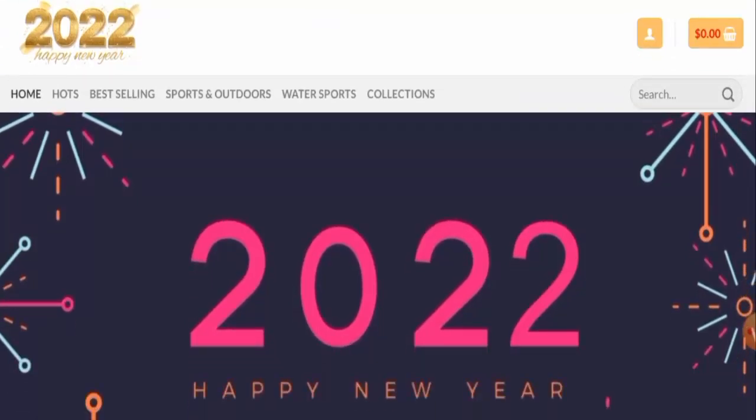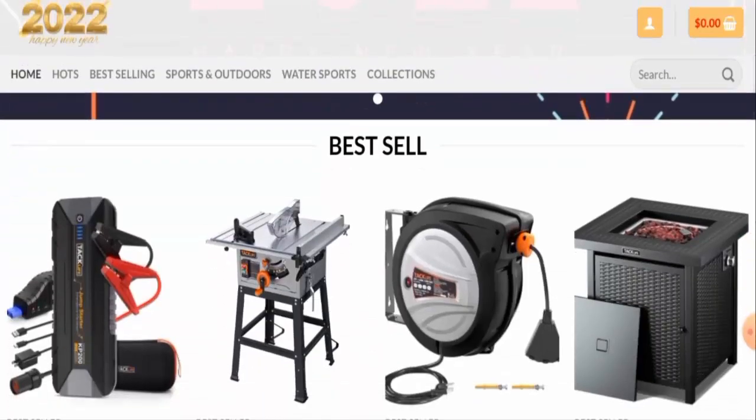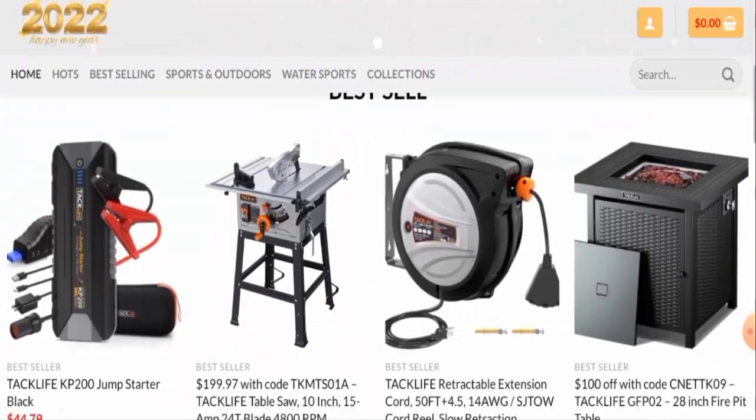First of all we'll talk about the website's type and the products they offer. So this is an e-commerce site which deals with sports products, outdoor products, and water sports products. So if you're interested in checking these products out, visit their official site.